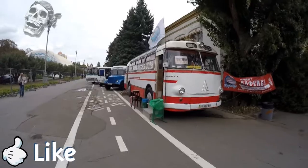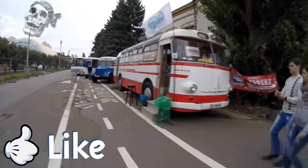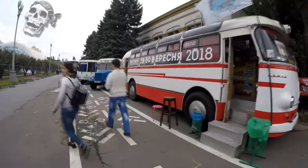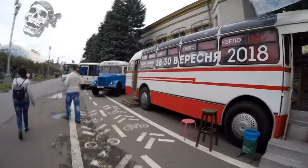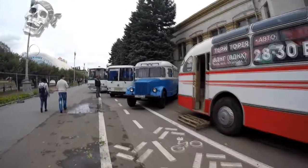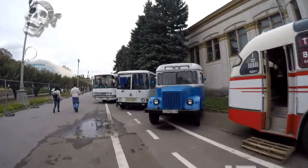Hello friends. In this issue you will see the most popular buses during the Soviet era, and we'll talk a little about three of them. The first bus we will tell about is the LAZ Ukraine of the first generation, which is now remade and used as a thematic coffee shop.